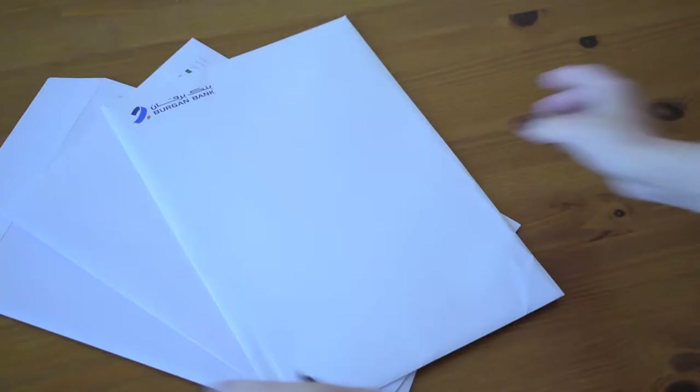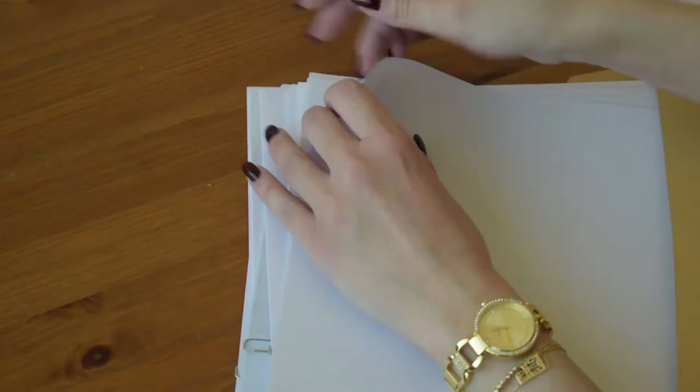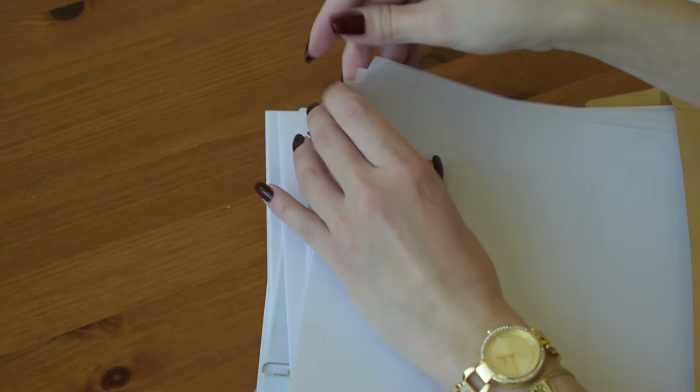Hello everyone! If you're looking for detailed information regarding all the needed documents for your PR application, then you've come to the right place. Just to keep you in the loop, let me show you the stack of documents I had to scan each paper one by one, organize them in folders, merge the files together, then compress them to the needed size and upload them.